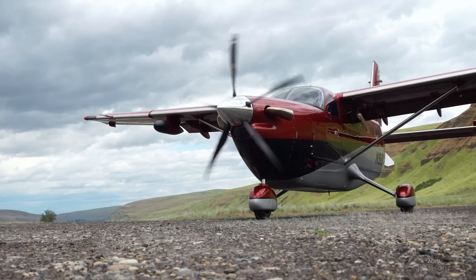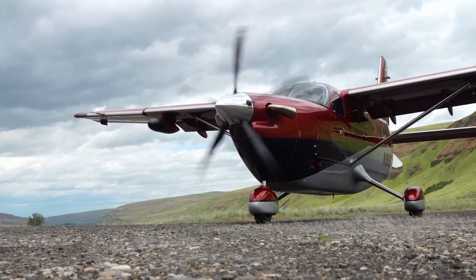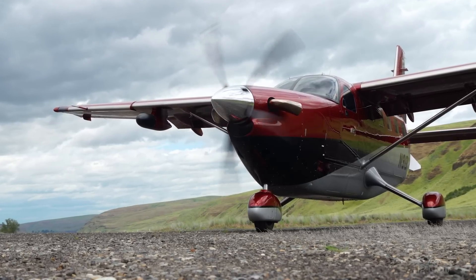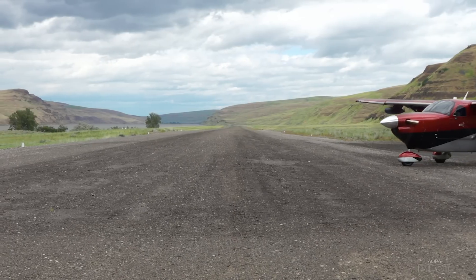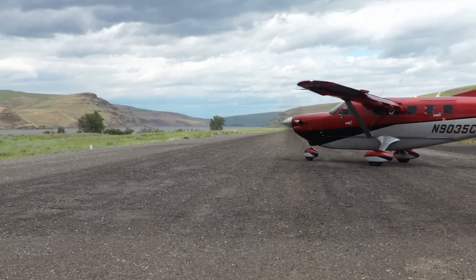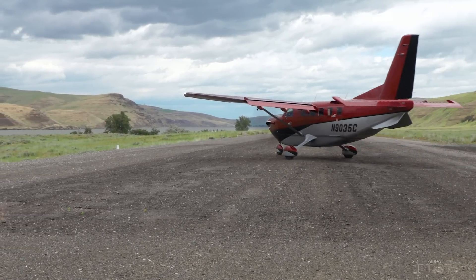The new Kodiak 900 also debuted to a lot of fanfare during EAA AirVenture, and AOPA got a sneak peek at it. Retired AOPA editor-in-chief Tom Haines got to fly it in eastern Washington. It's a cold, blustery June day in eastern Washington state as they crank up the new Kodiak 900. The goal for the new airplane is to keep the utility Kodiak is known for while adding speed, space, and refinement.